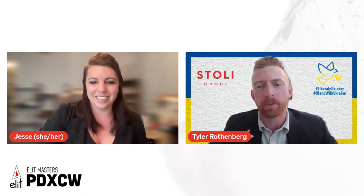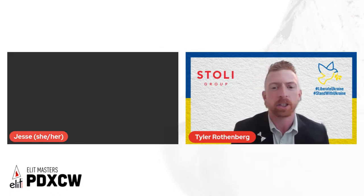Thanks Jesse. I'm really glad to be here and share what I believe to be some cool, fun, creative techniques behind the bar. I'm Tyler Rothenberg, I work for the Elite Vodka Global Brand Team as part of the Stoli Group. Before I got into the brand side, I bartended for about 10 years, working my way through different avenues, really seeking to understand how to build the best cocktail and share the experience with my guests.